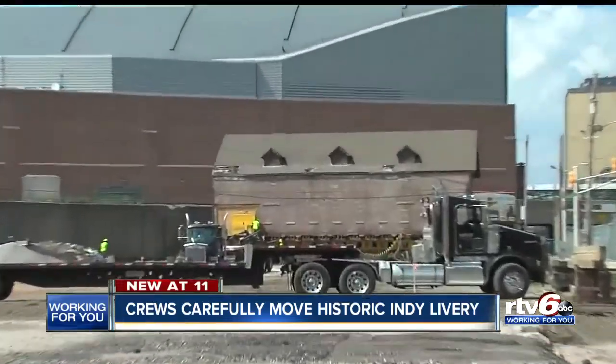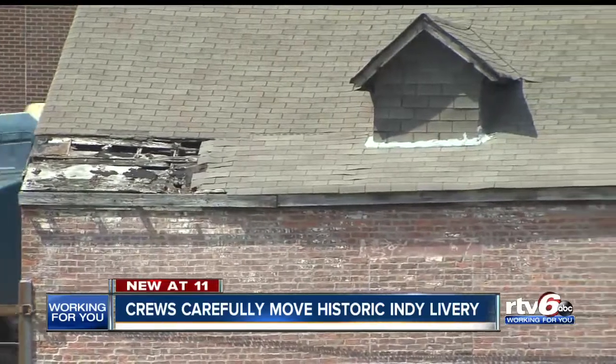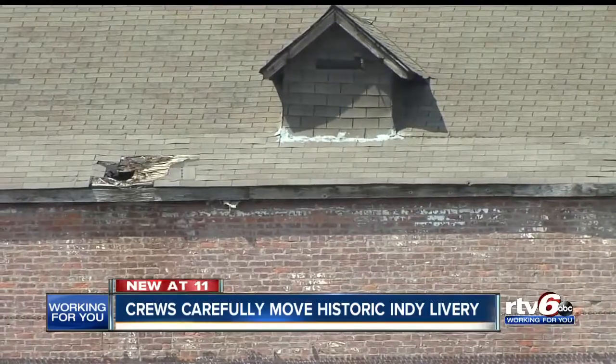In the next couple of weeks, Buckingham Properties, which oversees CityWay, will reveal how this old livery will have new life housing a new business. The city tells RTV6 a new restaurant could be going there. We'll keep you posted.